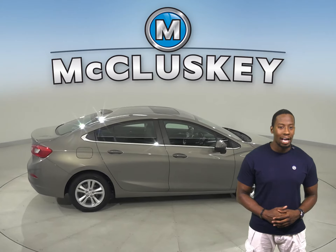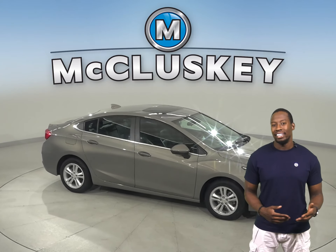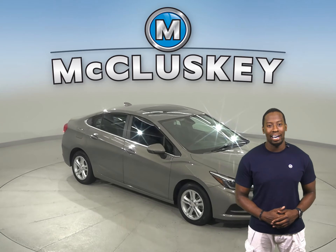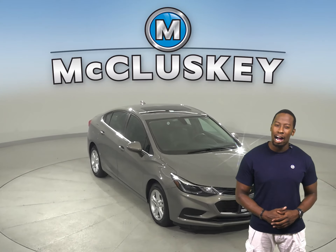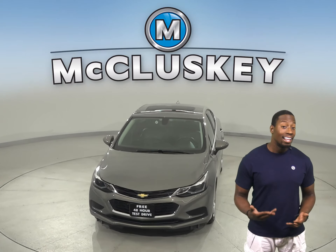This vehicle also has a traction control system along with ABS brakes. Come on down today and try it before you buy it with our free 48-hour test drive. Once you buy it, we can even cover it with our free lifetime warranty.